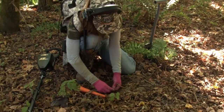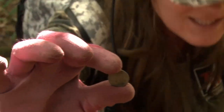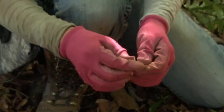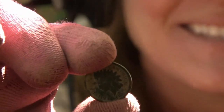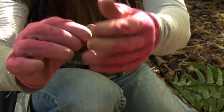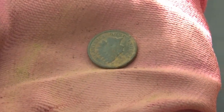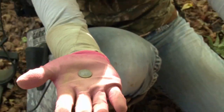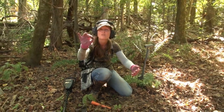Oh my God. Look what I found. I'm out here digging in all these leaves — look what I found. I got an Indian head penny! That's amazing. That's my first one. Isn't that amazing? Look at that. Clean it off. I'm so excited. That makes digging in all these vines and muck worth it. Right there — that wonderful Indian head penny.